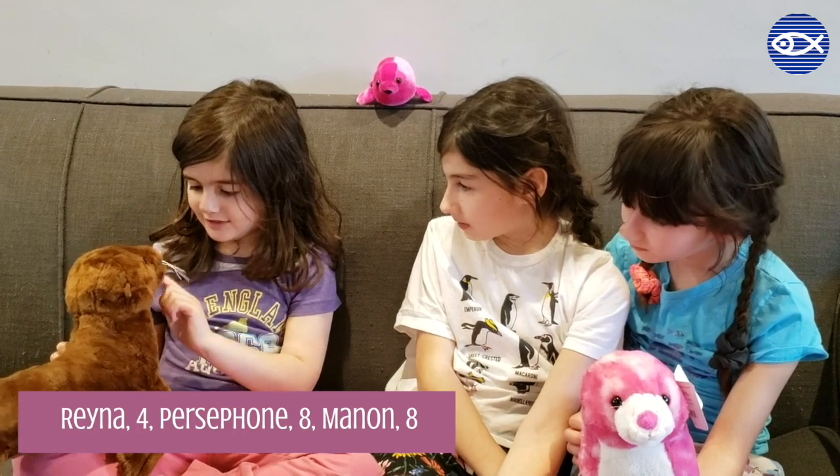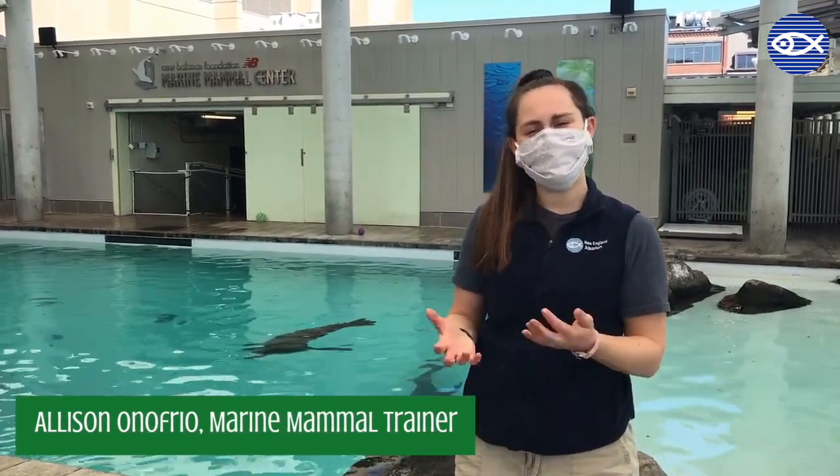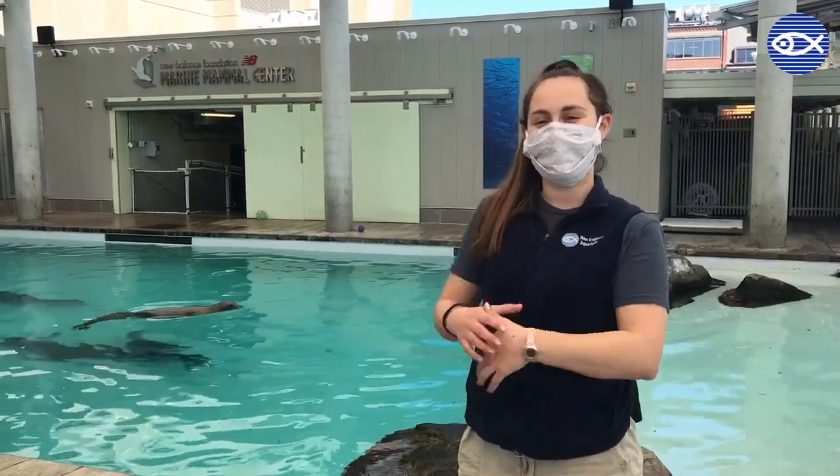We had a question: how can you tell the sea lions apart? That's a great question — a lot of visitors ask us this often. I'm going to talk to you a little bit about how to tell our sea lions apart from one another.